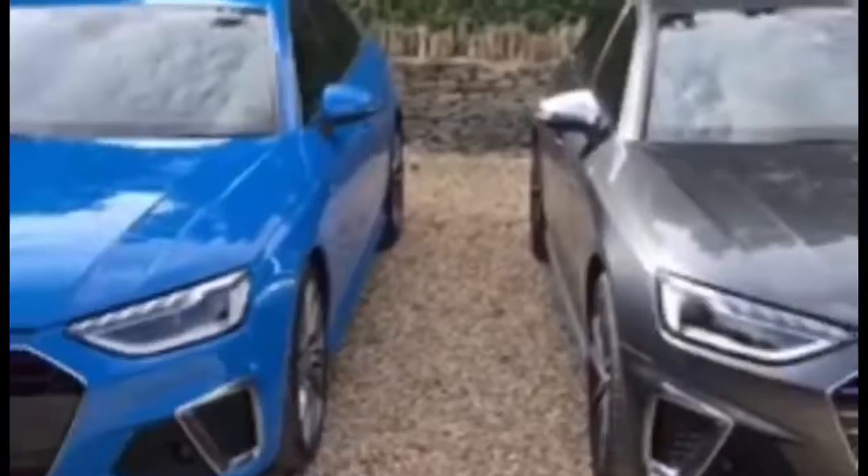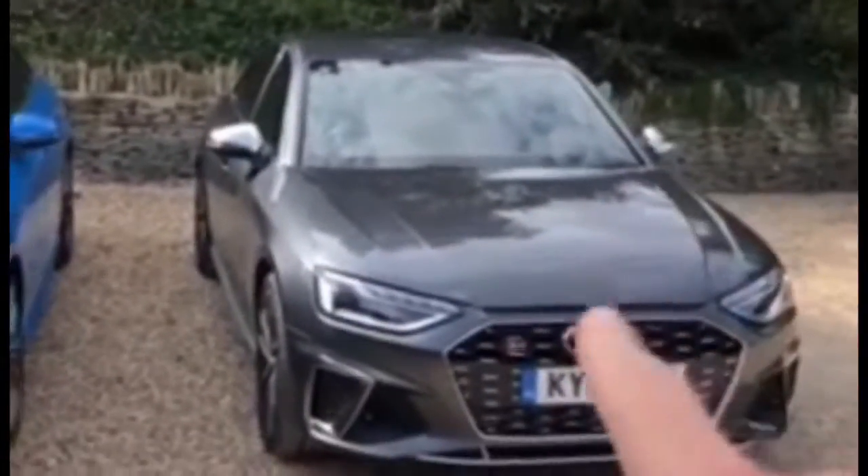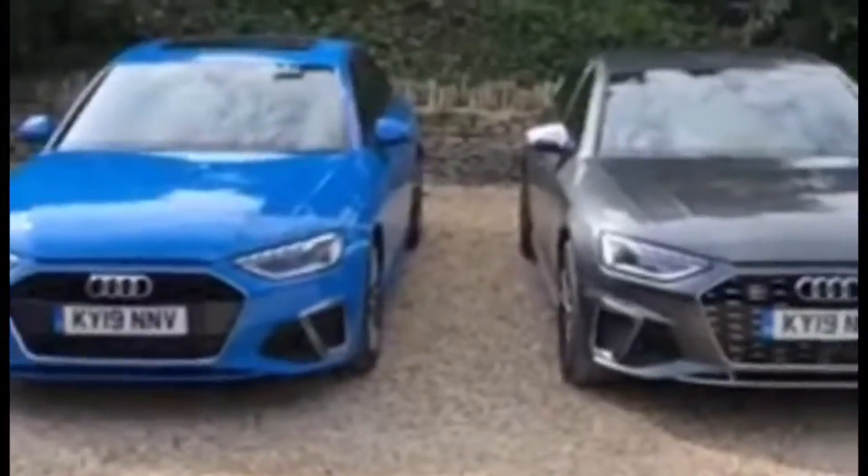We are here obviously for the launch with Audi UK. Me and Joe Achilles have driven both the A4 and the S4. Video coming soon on YouTube — make sure to subscribe if you haven't already. Hope you enjoy it.